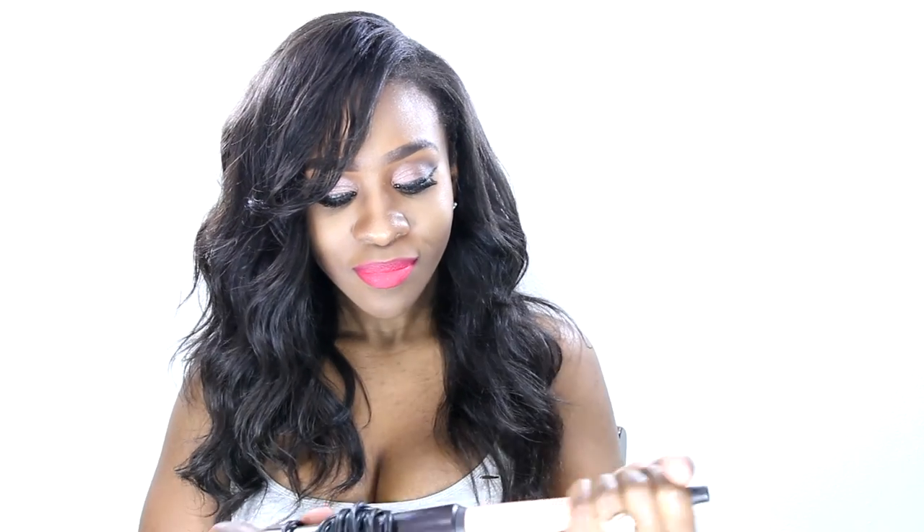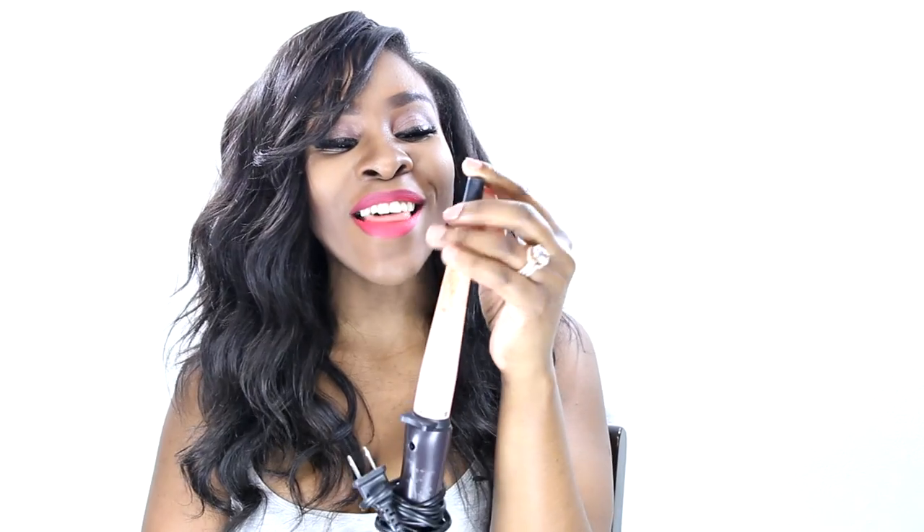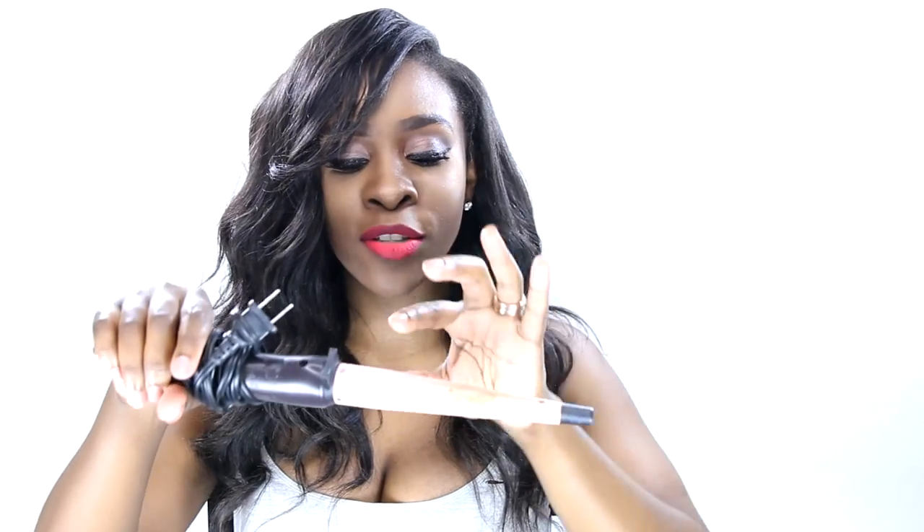The next must-have is a curling wand. I hardly ever use a curling iron anymore since the curling wand came on the scene — and curling wands have been a hit for at least five years. This is the very first one I had, the Remington curling wand. It looks a bit worn because I've had it for over four years and hair products transferred onto it, but you can find this in Target, Walmart, or drugstores. It gives you that basic spiral look — thicker towards the base and tapering down towards the end.